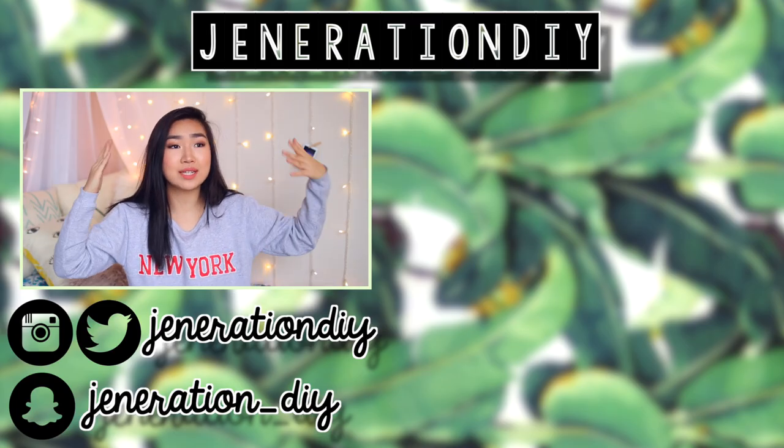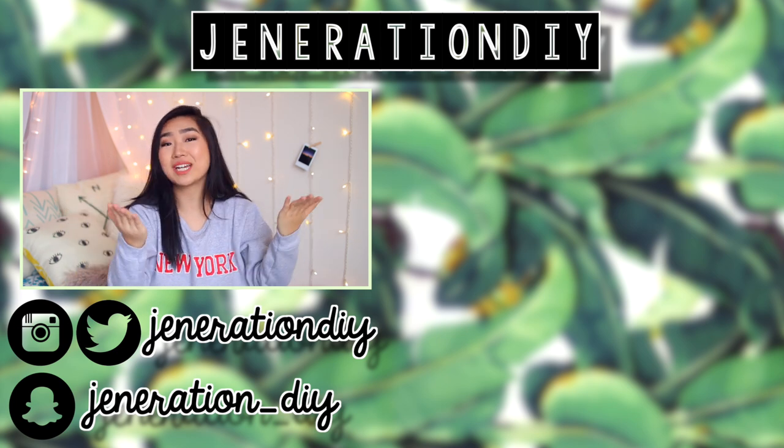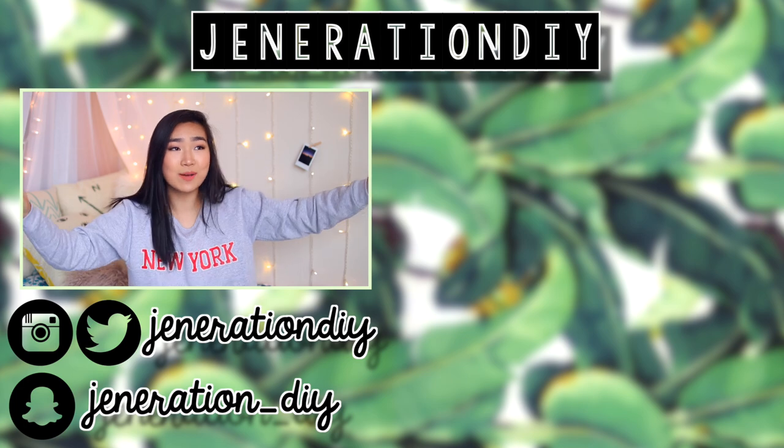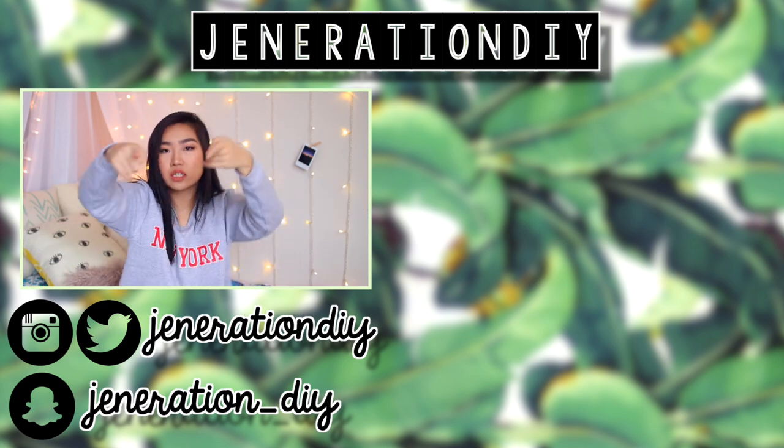So those are all of the things that you might be doing wrong. Hopefully you guys learned something from this video. If you did, thumbs up as always, subscribe. I will see you guys next time. Bye!